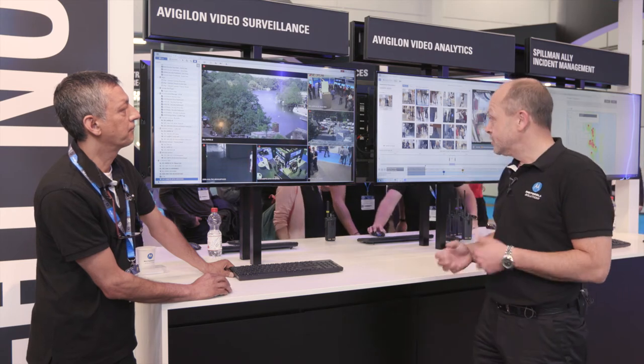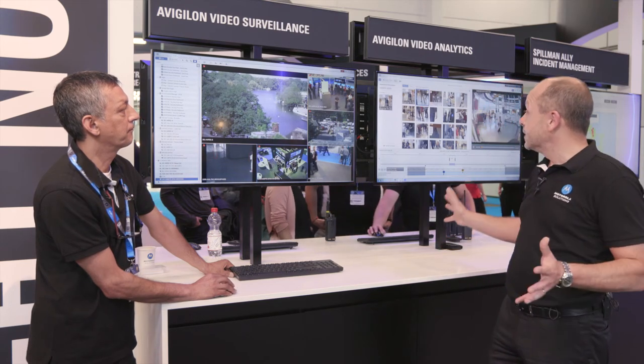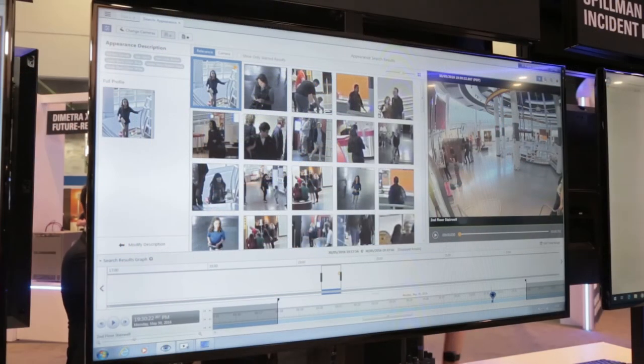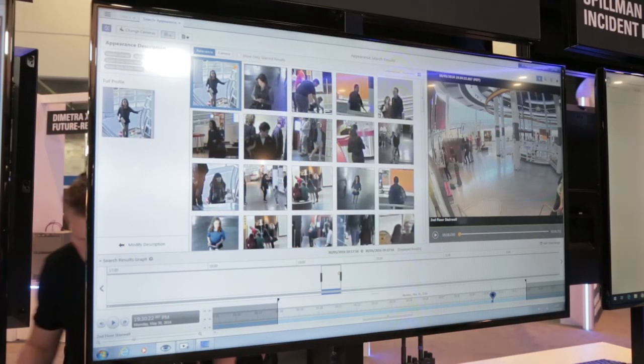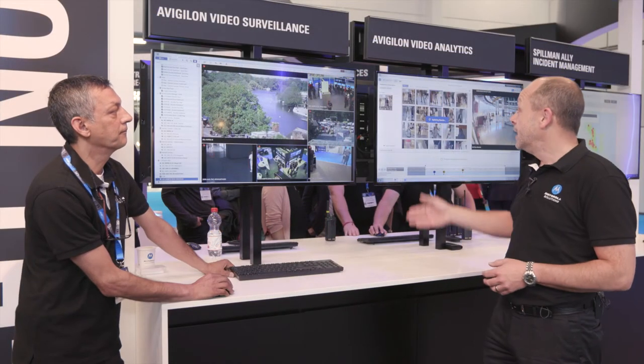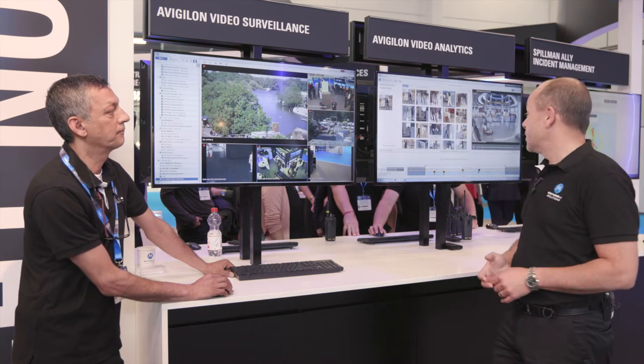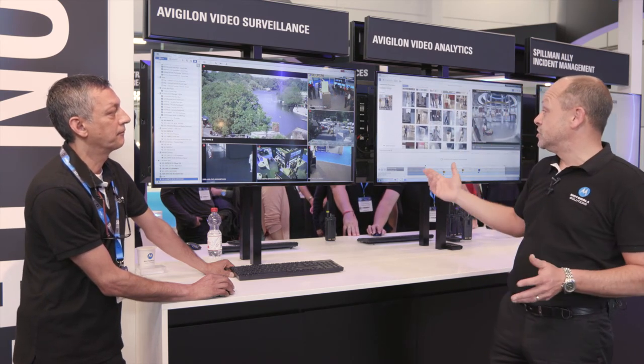Once we've identified that, we can then run a search across all of the cameras within your system, and within seconds the major advantage is that you're able to retrieve the specific data you're looking for. You can see what we're doing on here as we bring up the images of the people that we're actually looking to find within the images.